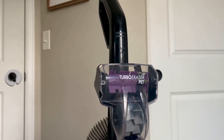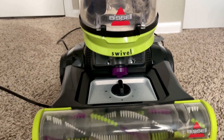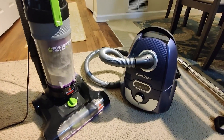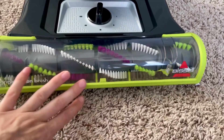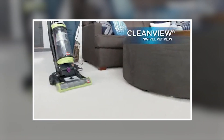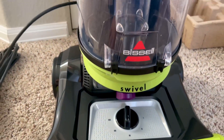Number 2: Bissell 2252. The Bissell 2252 CleanView Swivel Upright Bagless Vacuum is crafted to deliver remarkable cleaning performance, especially for households with pets. This vacuum features a unique swivel steering system that enhances its maneuverability, making it easy to navigate around furniture and obstacles in your home. With its powerful suction technology, it effectively picks up pet hair and dirt from various surfaces. Equipped with specialized pet tools, this vacuum makes removing stubborn hair from carpets and upholstery a breeze. The large-capacity dirt tank allows for extended cleaning sessions without interruption.